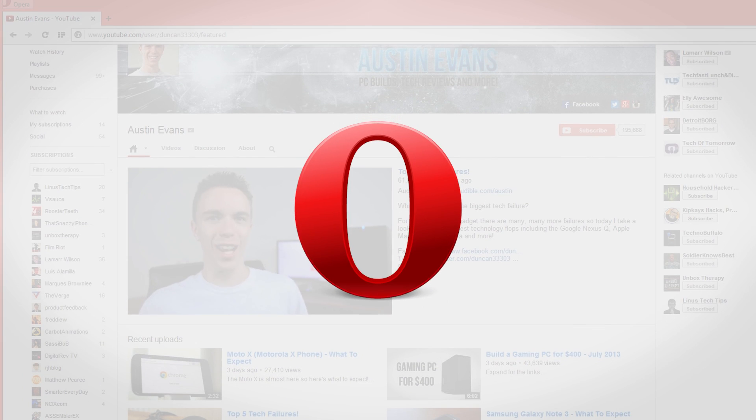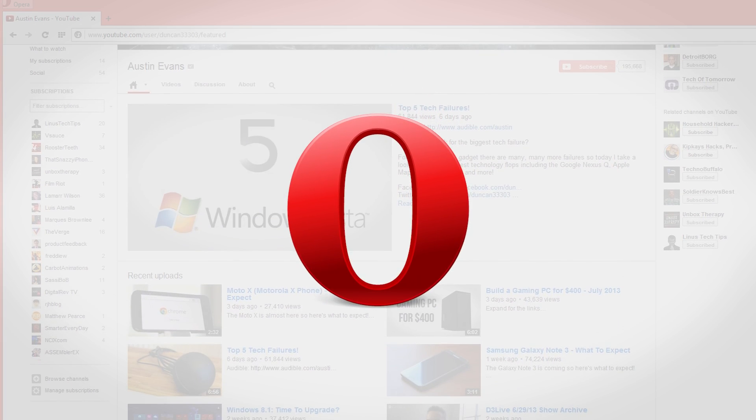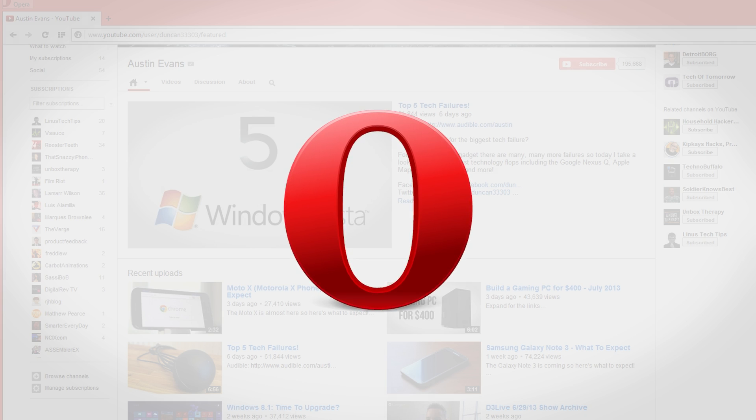So how do the browsers stack up? There are very good reasons to use Chrome, Firefox, or Opera. Firefox is the easiest on your memory as well as the quickest to load up. Chrome is going to be very fast pretty much across the board, it's also the most compliant with HTML5, as well as being the most secure. However, this time the winner is going to be Opera 15. It narrowly beats out Chrome to be the fastest web browser and it's solid in pretty much every single category, leaving it no major weaknesses. But of course tests can't show everything, so what's your pick for the best web browser? Let me know in the comments below.